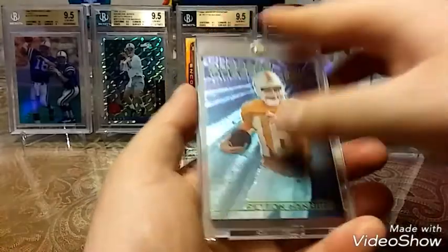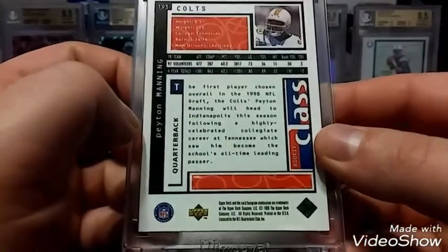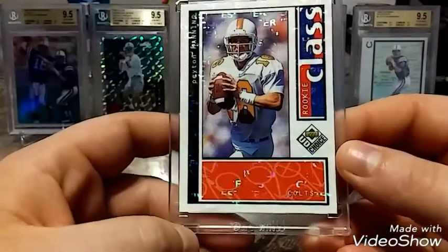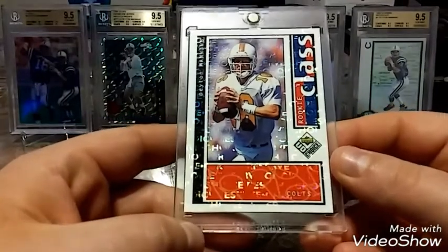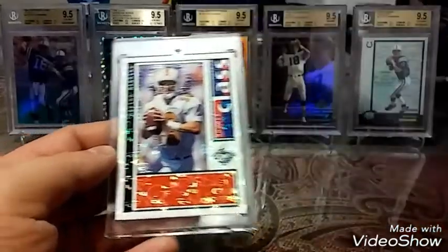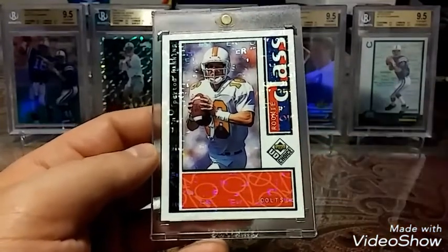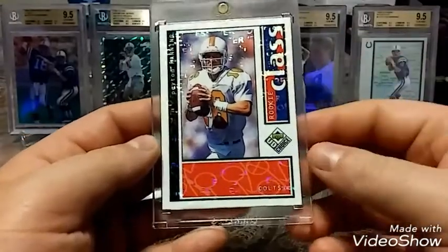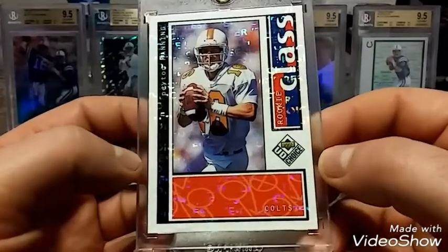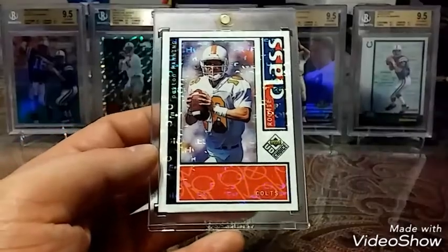I have a couple metal cards but I've never seen this one, so it's a really sweet pickup for me. Then last but not least we have this 1998 Upper Deck — this card might look familiar but it's not. This is actually the Choice version. Can you guys see all those letters in the background? The version you've probably seen is just the base card, but this is the Choice version — the Upper Deck Reserve Choice. It's always great to have cards paired up, the base and the other versions. Just a really sweet pickup.